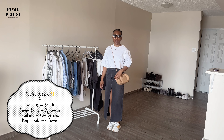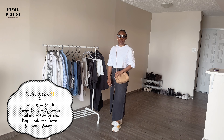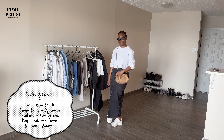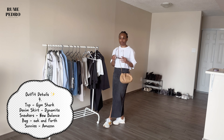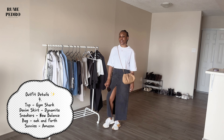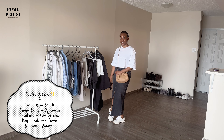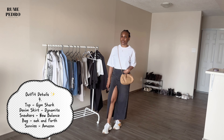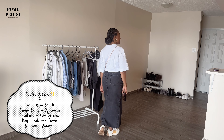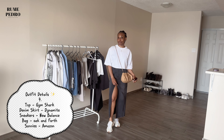I never used to wear skirts but I'm trying them out this year. Here I paired this black denim skirt from Dynamite with a boxy crop top from Gymshark. My sneakers are New Balance and I restyled my Oak & Fort purse as a crossbody. I love this look — it's very different for me. The slit of the skirt adds a bit of sexiness while still looking chic, and I'd definitely rewear this over brunch.